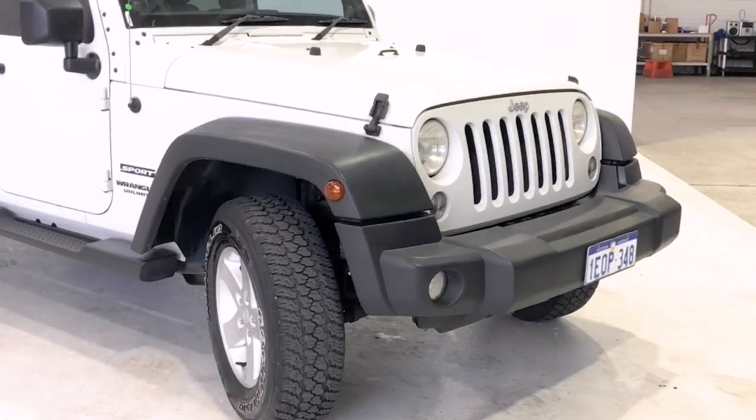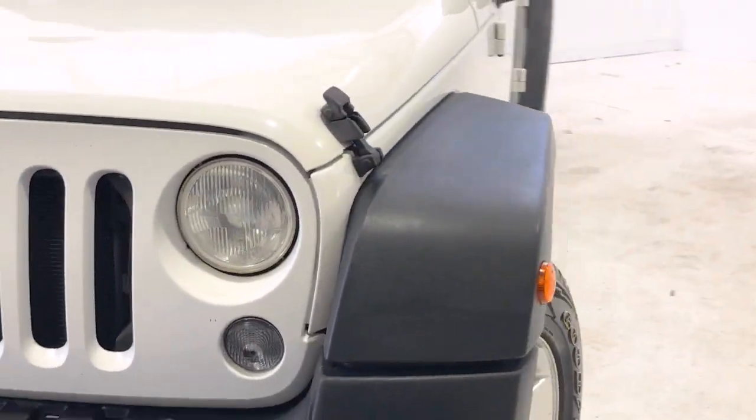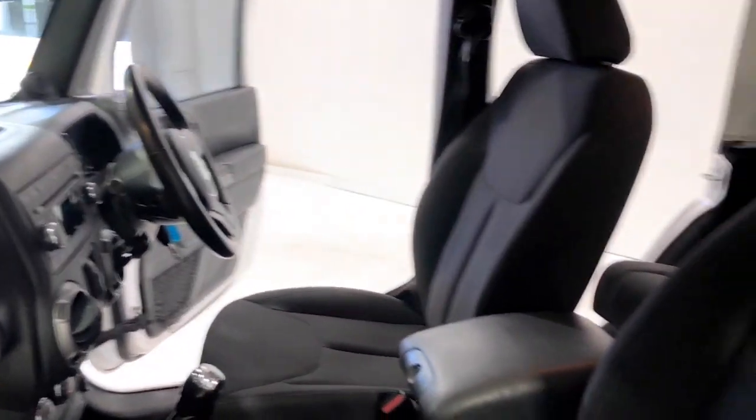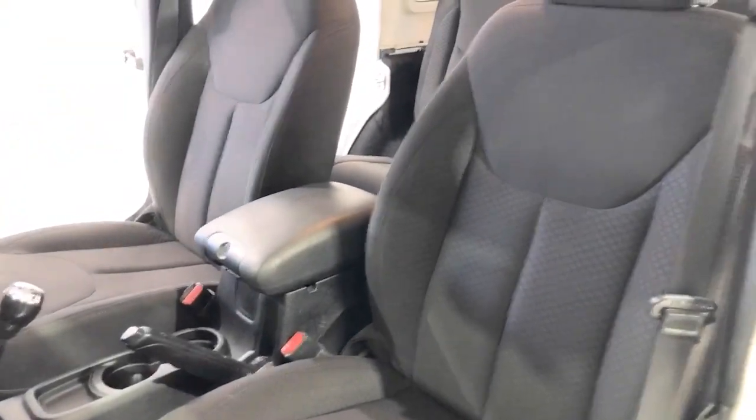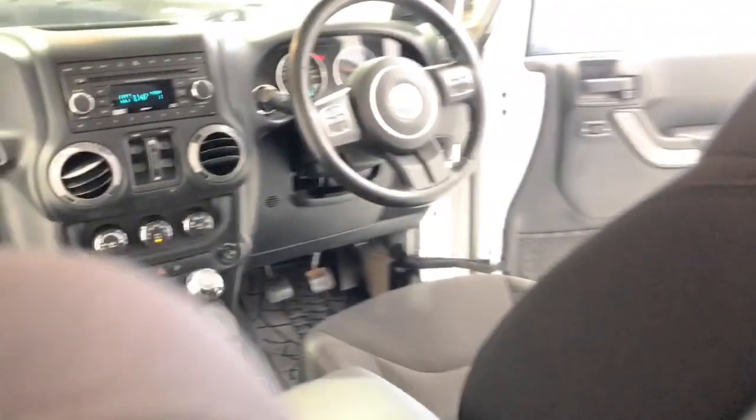Power is delivered via a six-speed sports manual transmission. Jeep claims the Wrangler Unlimited Sport uses 11.8 liters per 100 kilometers of unleaded petrol in the combined city and highway cycle, while putting out 256 grams of CO2.